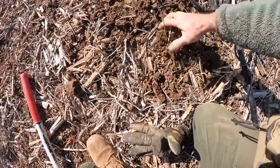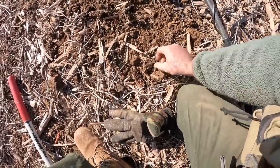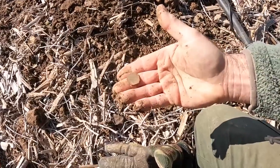Oh no... oh, there it is! It's a coin! All right, so it is a coin — and it's a modern penny.